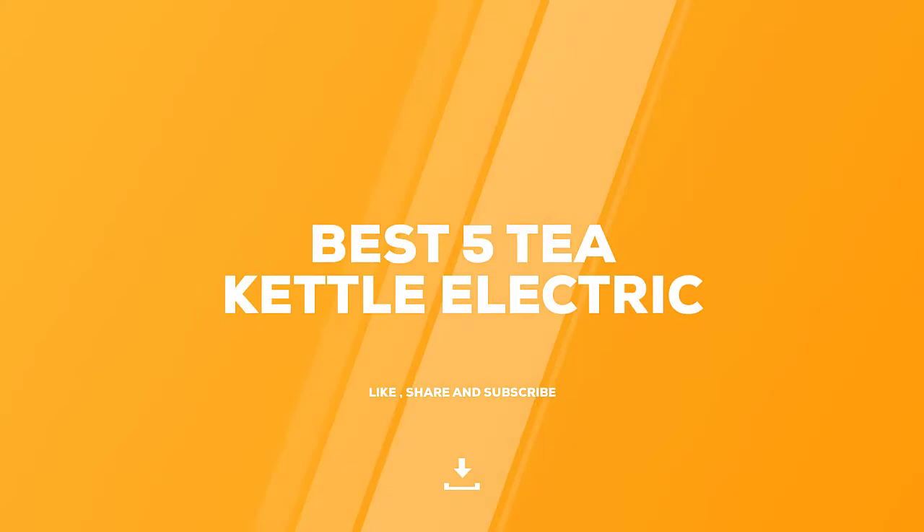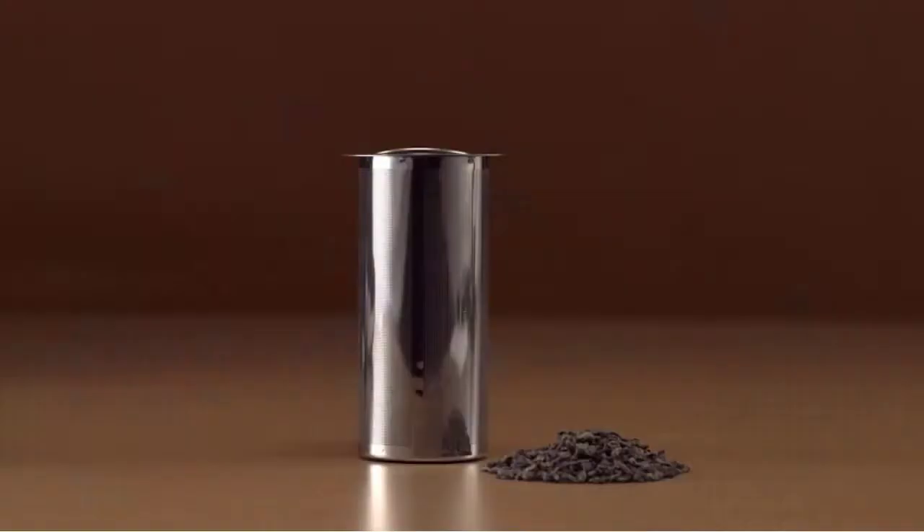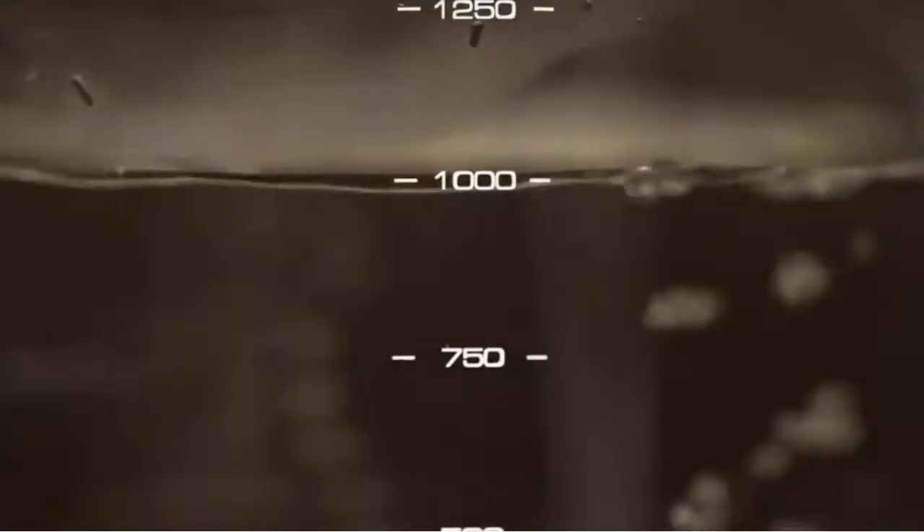Today, we review the 5 best electric tea kettles so you can choose the right one for your purpose. After spending two weeks of research and consumer survey, we compiled this list. If you want more information and updated pricing on the products mentioned, be sure to check the links in the description below.